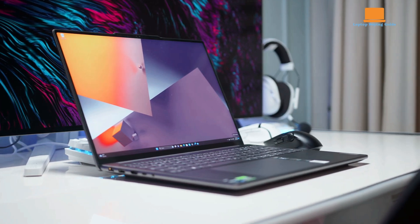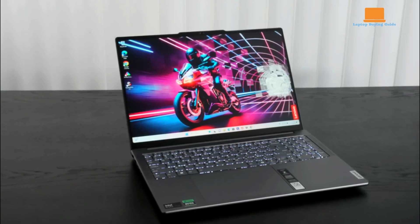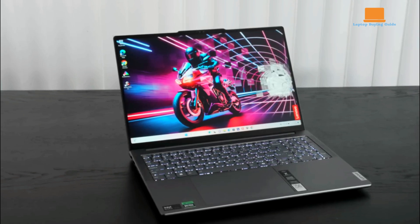The mini-LED display is bright and colorful, though contrast isn't as high as some other panels. The 6-speaker audio system offers more bass and less distortion compared to the XPS 16.